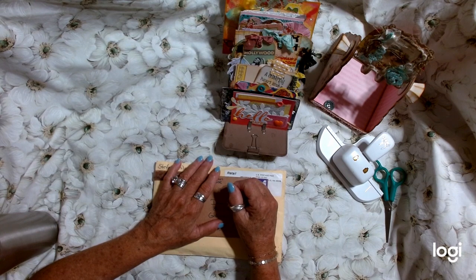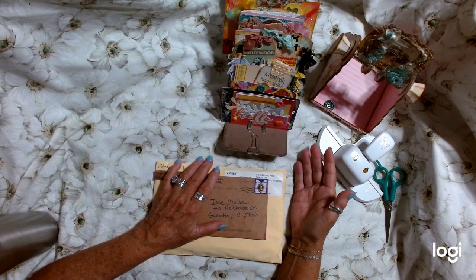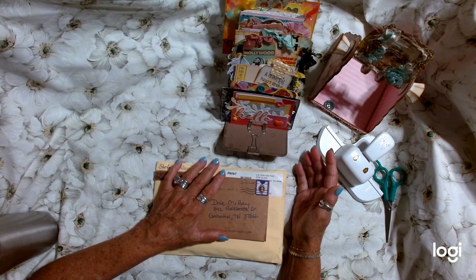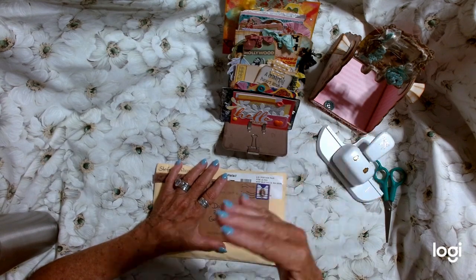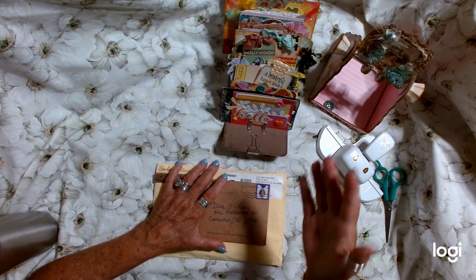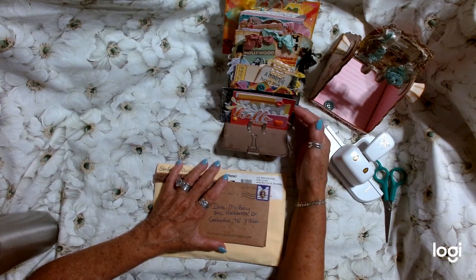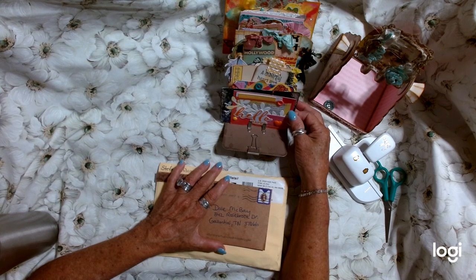If you are just now tuning in to this regularly scheduled program, welcome. I've got 30 entries — 30 people, but more than that in entries because some people sent me two. What I'm asking for is for you to decorate and send me a Memory Decks card in your style.